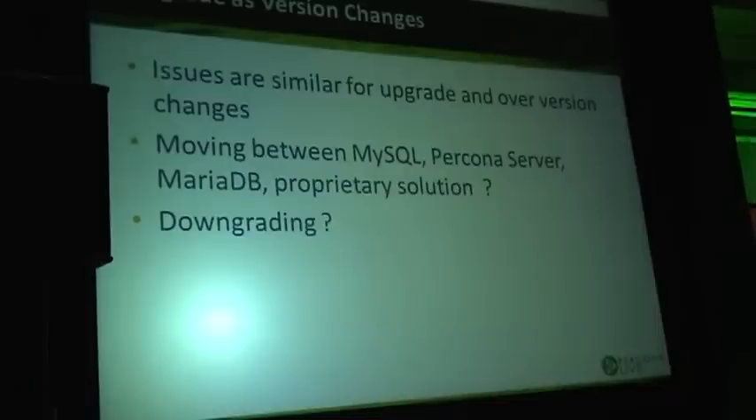When you talk about upgrade, this is really just one of a kind of version changes. What I'm speaking here about upgrade would apply the same if you would need to downgrade for some reason, or if you're moving between MySQL and Percona Server or MariaDB. When you are doing significant software changes, the process is essentially the same.